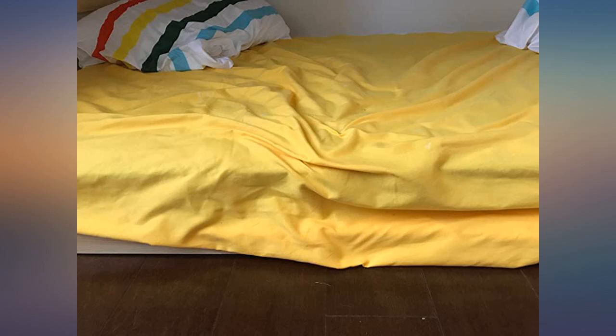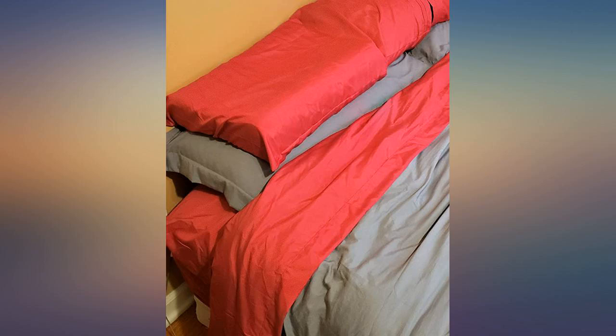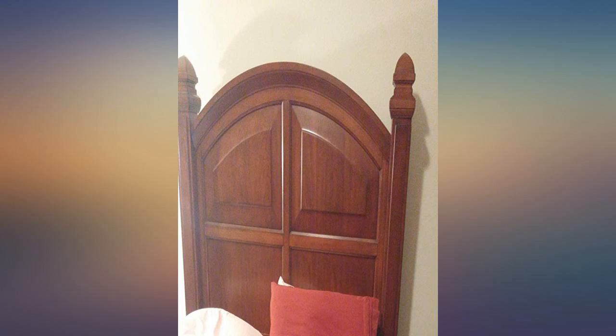My queen size Mezzati luxury bed sheet set arrived. Everything fit perfectly — a dream to sleep in, and I love the gold color. We'll certainly order again from this store.